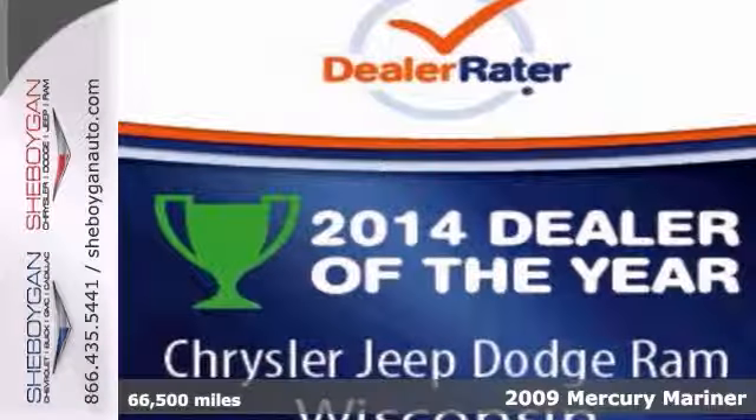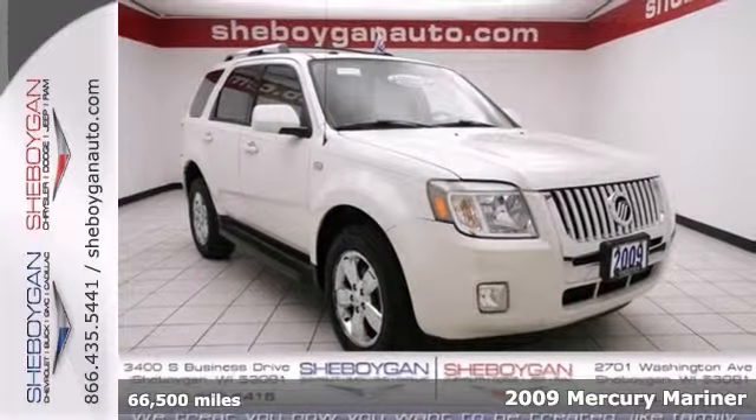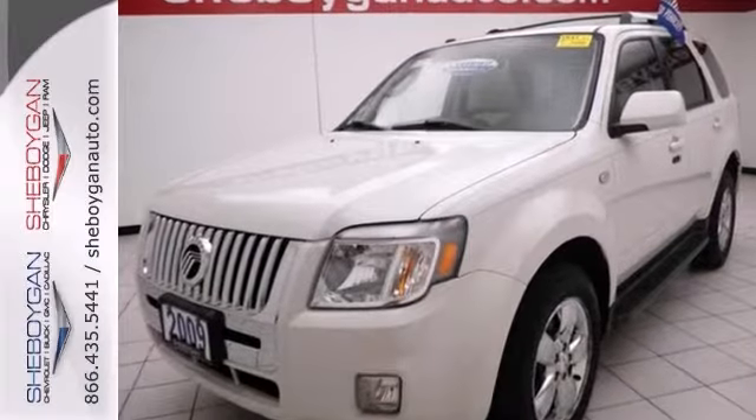This terrific Premier V6 2009 Mercury Mariner is just waiting to bring the right owner lots of joy and happiness with years of trouble-free use. You win with this one.